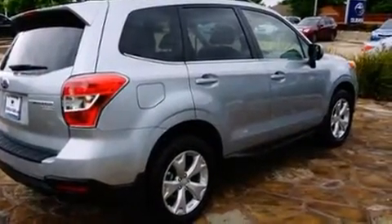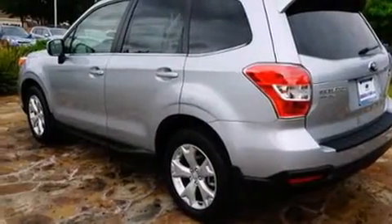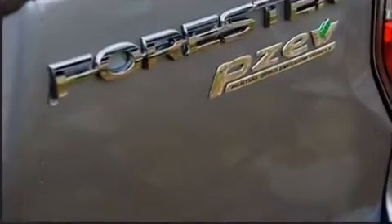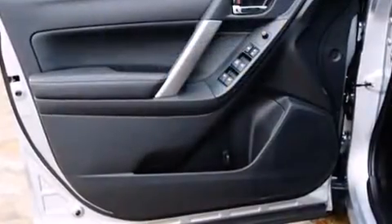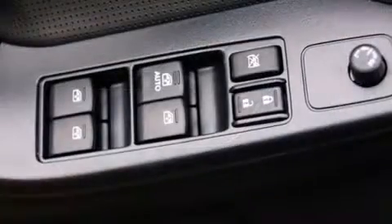A wealth of standard features mean that you no longer have to sacrifice. Like leather upholstery, variably intermittent wipers, adjustable headrests in all seating positions, a built-in garage door transmitter, a trip computer, an outside temperature display, heated seats, and more.